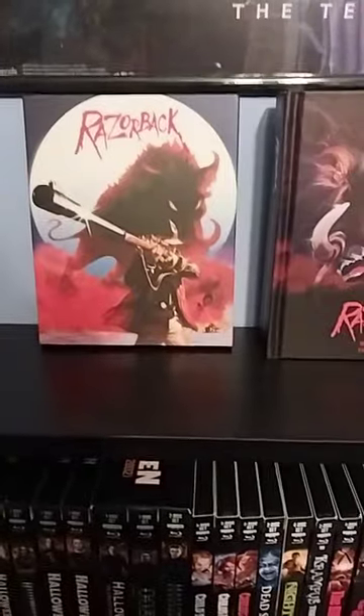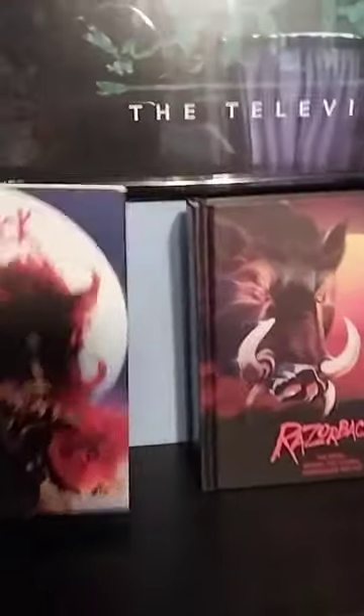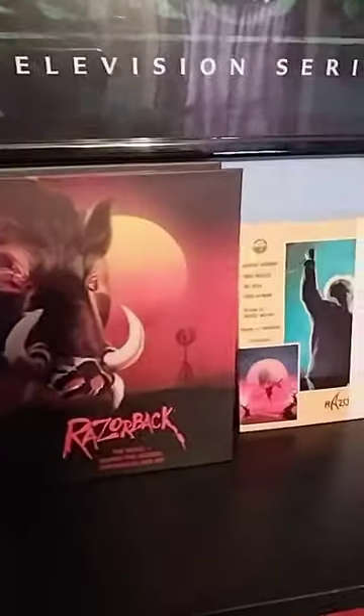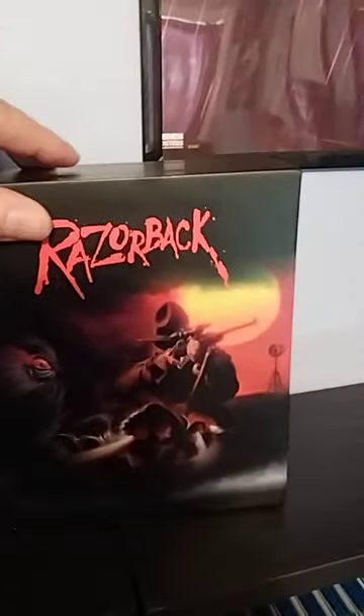Here it is — I got the big release. Here's the 4K with the slip, here is the giant novel that comes with it, that's beautiful. There is a stack of lobby cards, and here is the box that everything comes in.